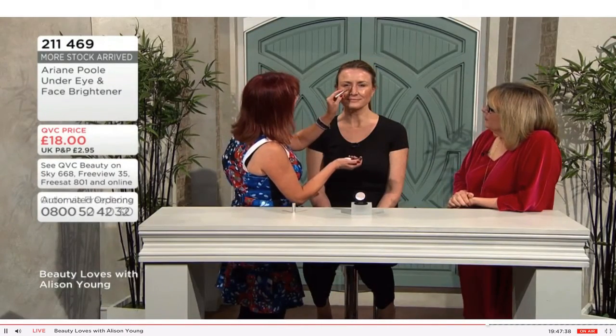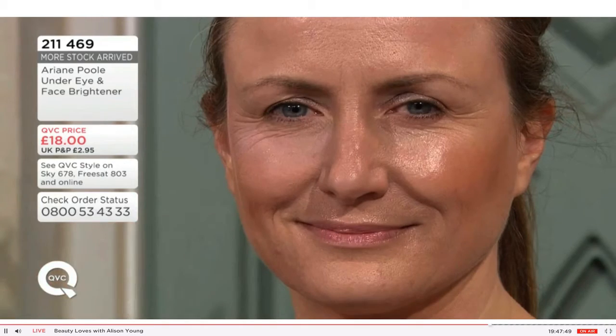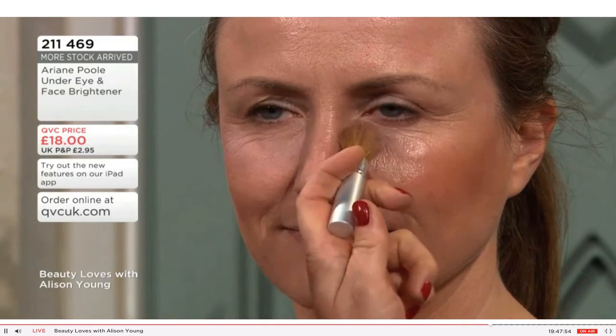So you just sweep it on underneath your eyes — with makeup or without makeup, you've done your makeup, you can use it either way. Can you see how it's just brightened and lifted? It takes away the shine but does not make the eyes go matte or crinkly. You could do it first thing in the morning.